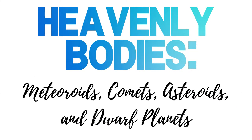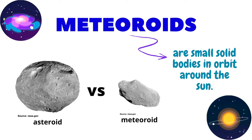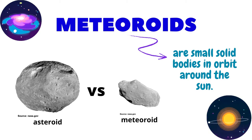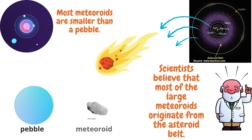Comets and other heavenly bodies. Meteoroids. A meteoroid is any small solid body in orbit around the sun. Smaller than asteroids, meteoroids are space debris that are usually composed of rock and or metals such as iron. Most meteoroids are smaller than a pebble.